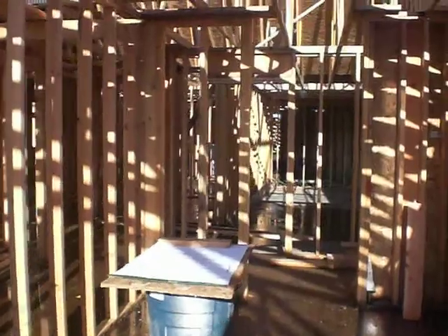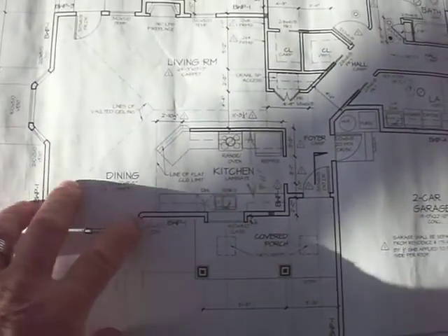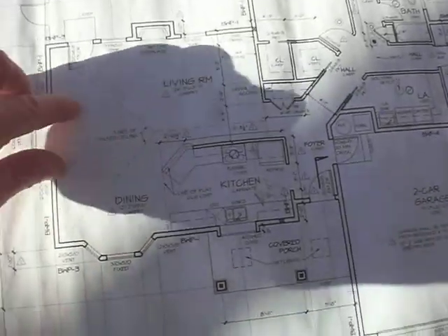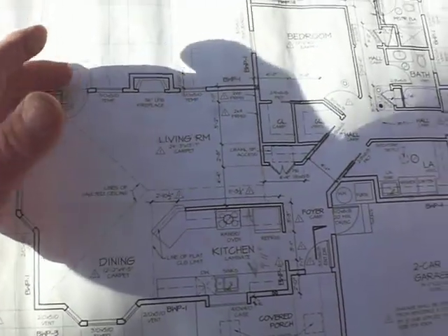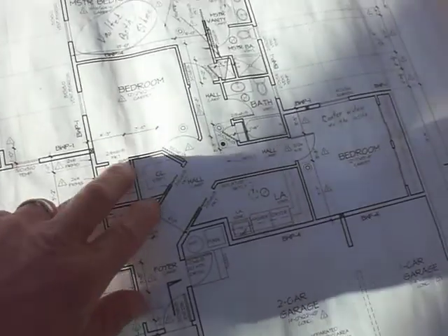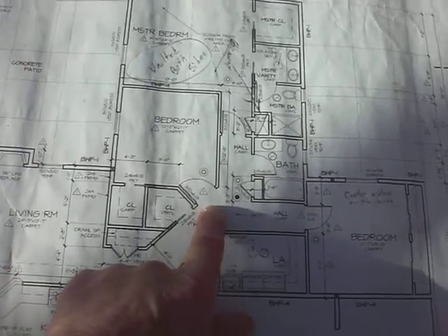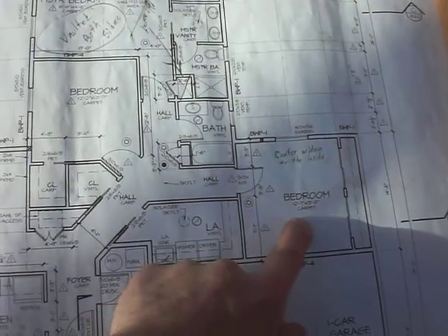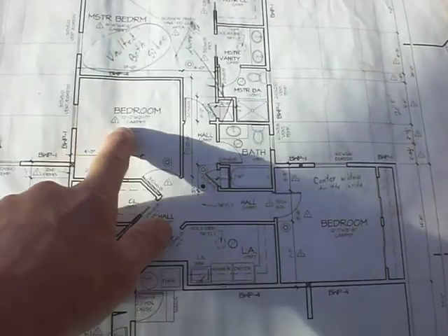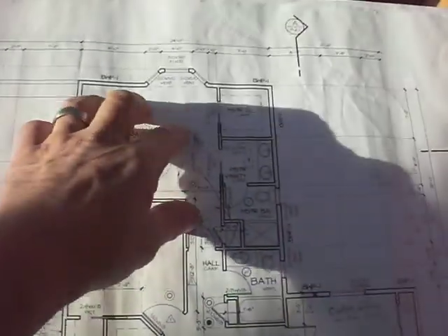We've been here for a little over two months including concrete. Here we are in the kitchen, the dining room, and vaulted ceiling in the living room. Here's where we were with the skylight and the pantry. There's a bedroom here that I bypassed, another bedroom here, and then we walked down the hallway to the master bedroom.